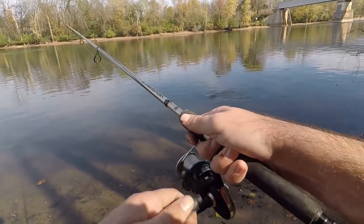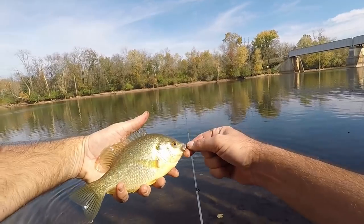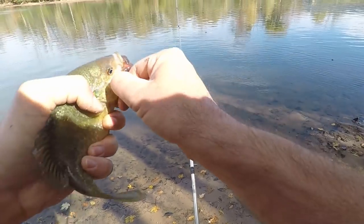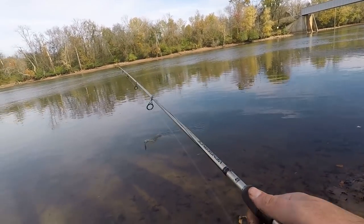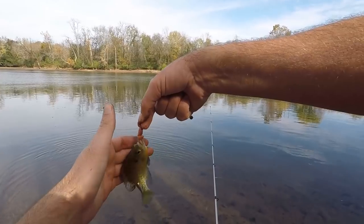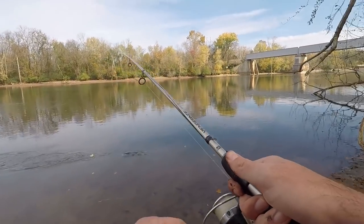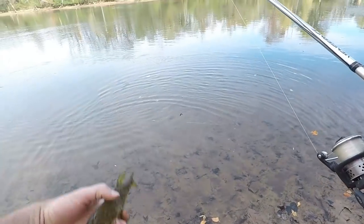Another red ear — I found them again! That one might be bigger than the first one I caught. Man, it's a chunky one — that's a fine fish, maybe the biggest one of the day. Kept moving around trying to find where they went and I think I found where they're holding down here. Another one — a bluegill this time. This is definitely where the fish are holding; maybe I can rack up on some big ones.